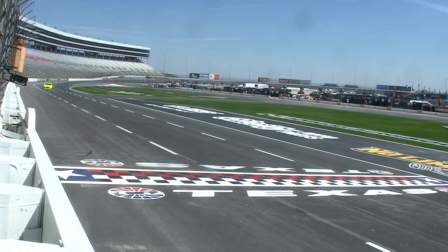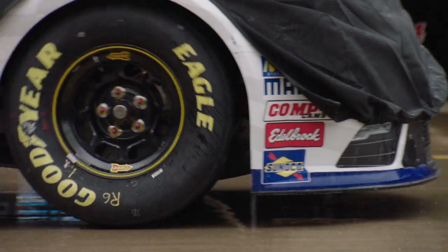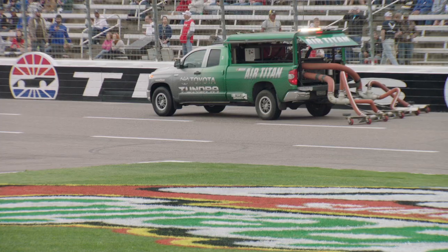There is actually a formula for what to do to repave, and then once the pavement is down, there's a process of how to prepare the surface to the best capability we can. We're also trying to manage the drainage of water, so if we do get rain, we can get to racing quickly.